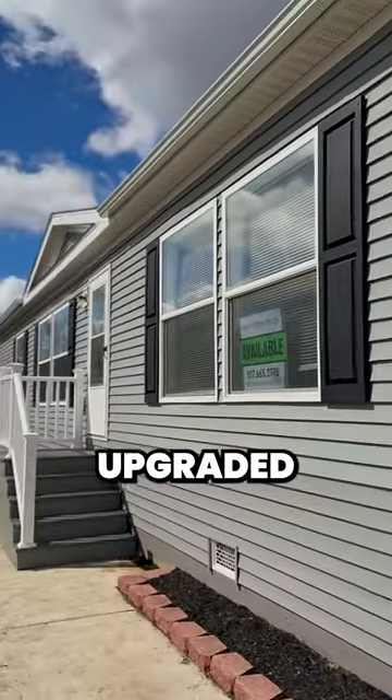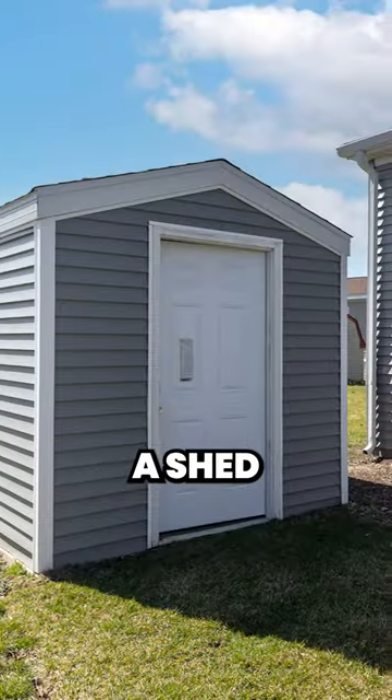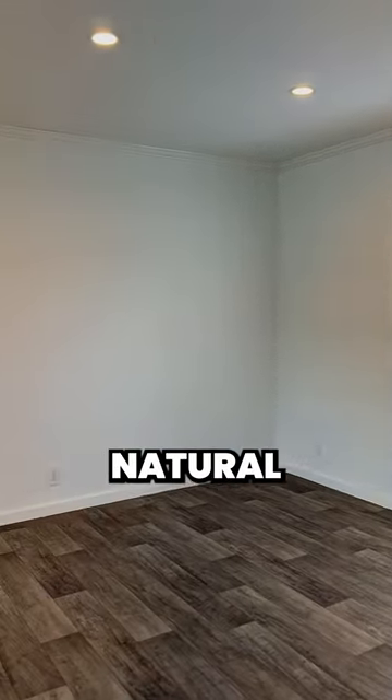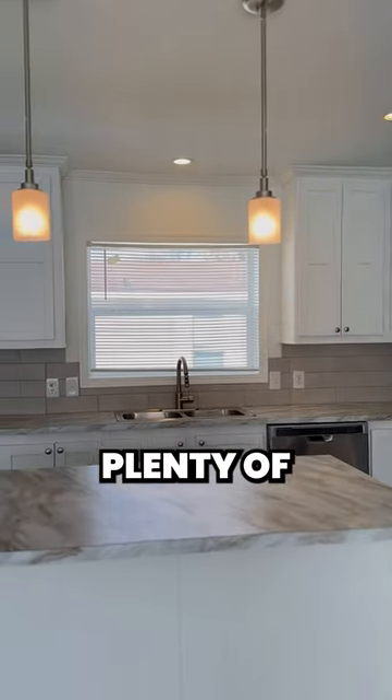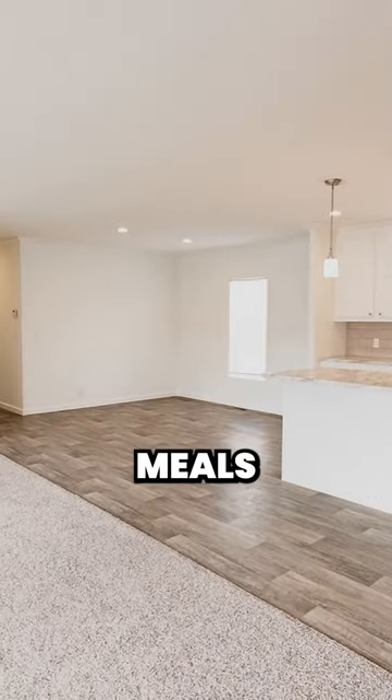Outside you'll notice upgraded siding, composite with steps, and even a shed. Inside you're greeted with tons of natural light. The kitchen is fantastic, offering lots of counter space, plenty of cabinets, and a dining area that's just right for family meals.